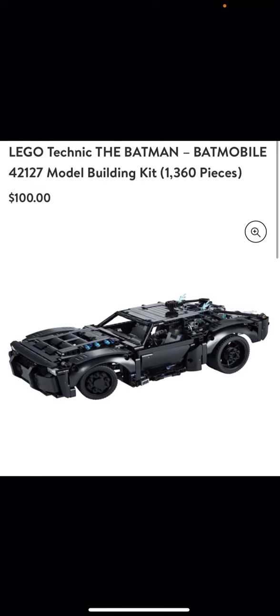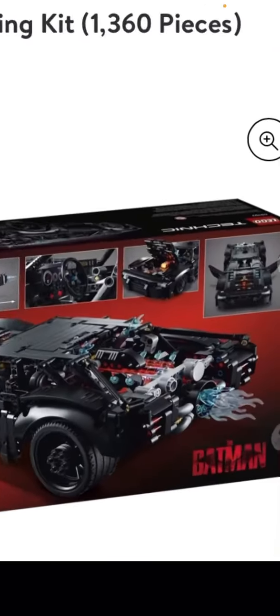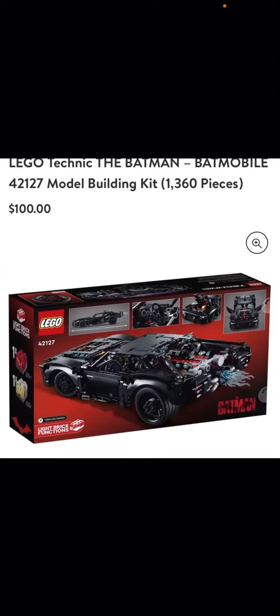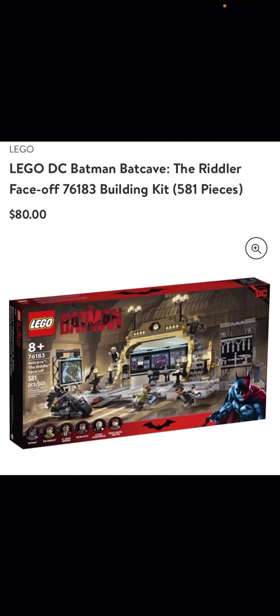I'll get some more pictures of it — not my thing, I don't know much about Technic. But I do like the flaming details in the back; you can see the engine. That's it for the Batman sets — I'll keep you guys tuned. Hope you enjoyed this video, have a great day, bye!